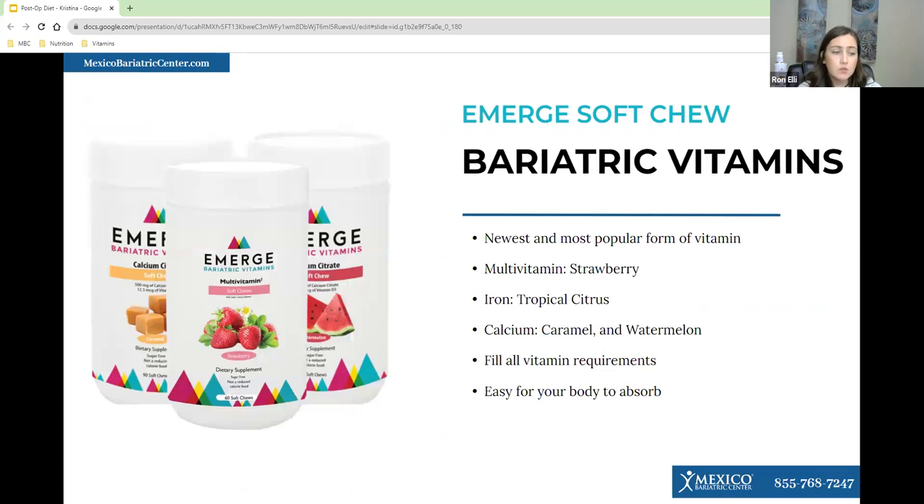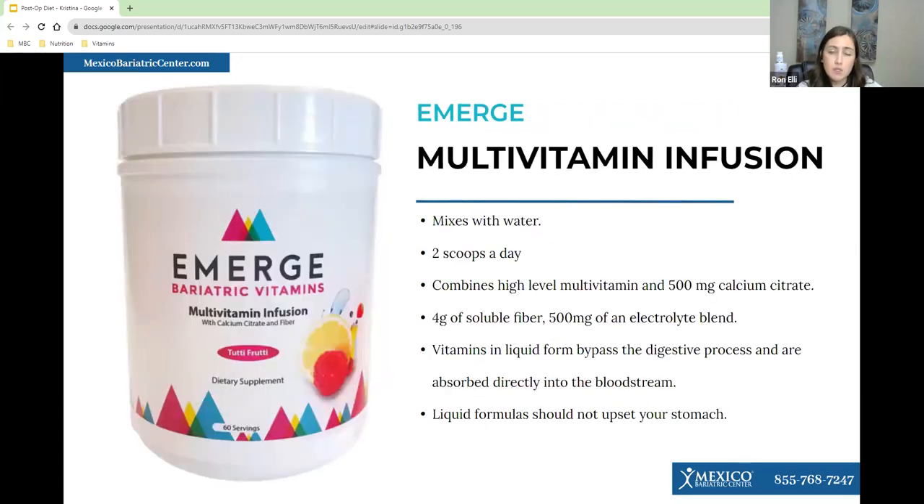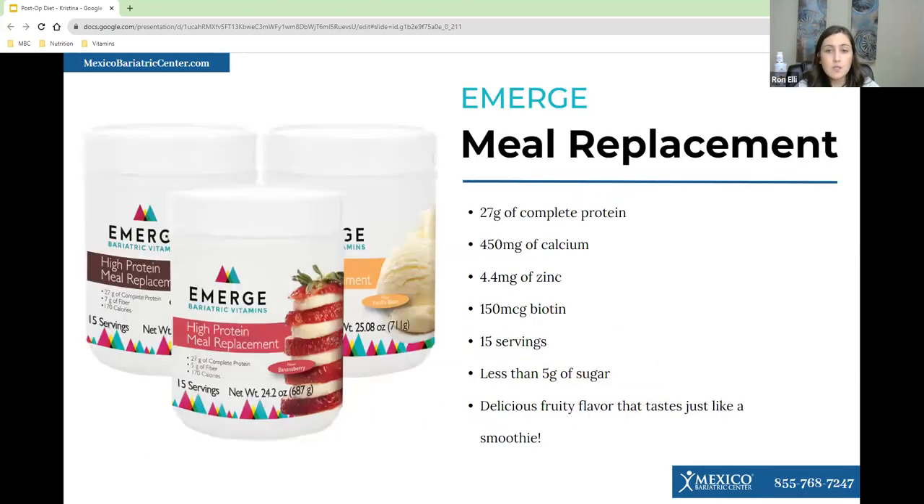eMerge also has soft chews. You can get everything separately — a multivitamin, iron, calcium citrate, and a B12 supplement. eMerge also has a drinkable vitamin, which some patients prefer because you don't have to chew anything, and it combines some of your calcium citrate. Liquid vitamins bypass the digestive process and are more directly absorbed into the bloodstream. eMerge also has a high-meal protein replacement with 27 grams of complete protein, calcium, zinc, and vitamins.